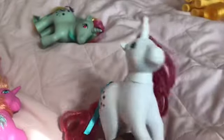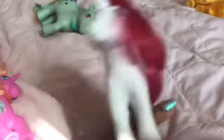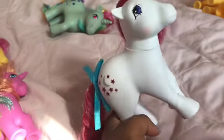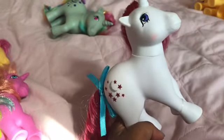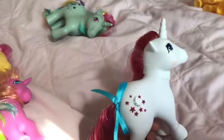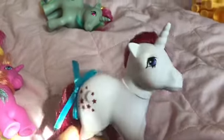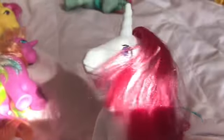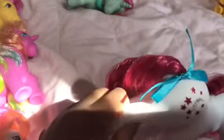Next I've got Moon Dancer. Moon Dancer is really beautiful. I love how most of the 35th anniversary ponies have glittery cutie marks, which is beautiful. She's got blue eyes and blush on her cheeks. She's really pretty, and her mane is so nice. And her tail is nice as well.